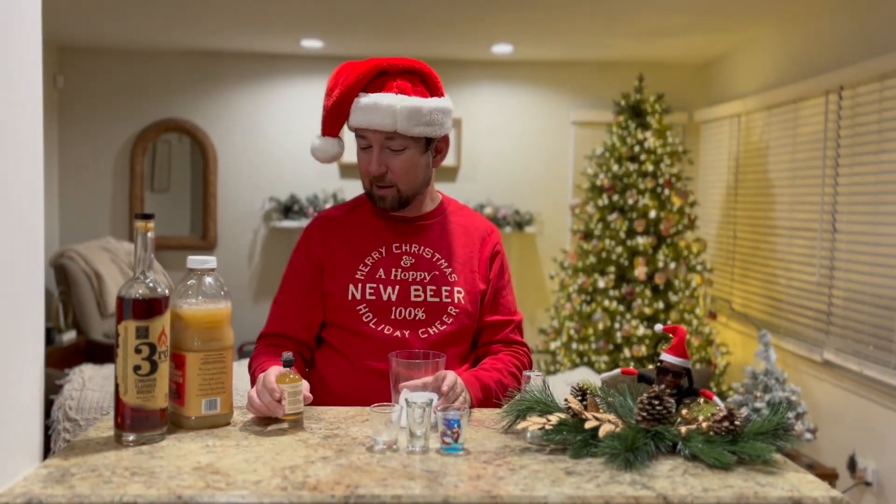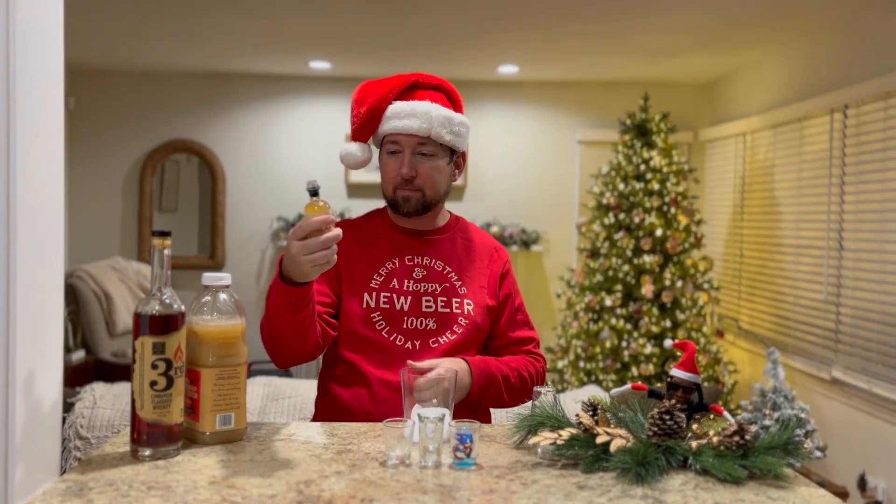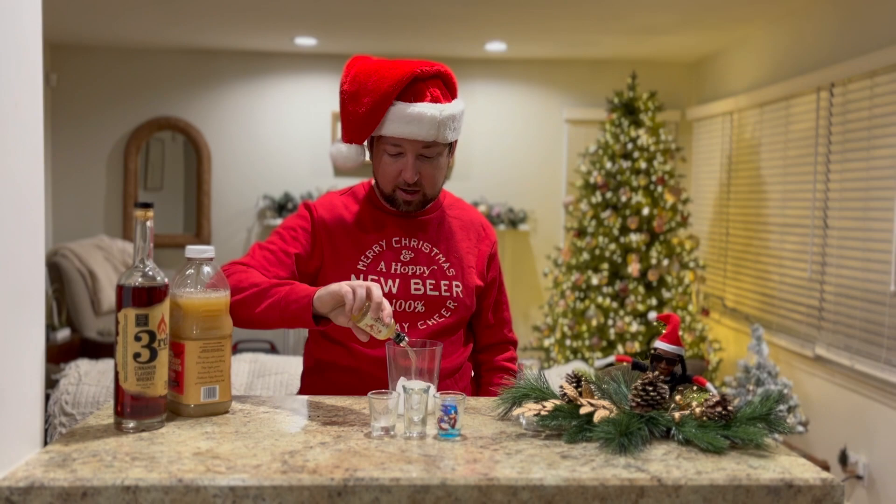Today I'm going to make an apple pie shot — all the reindeers do one of these before the big night to get them ready. So we're going to take our apple cider liqueur and pour it into the shaker here.